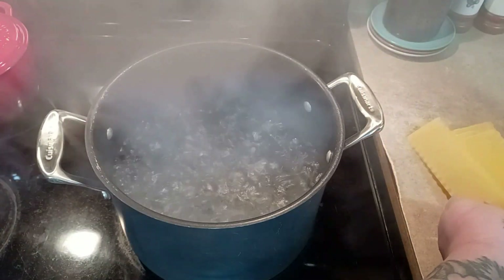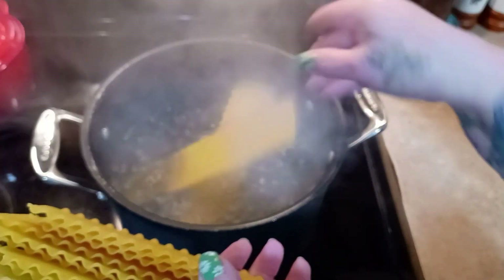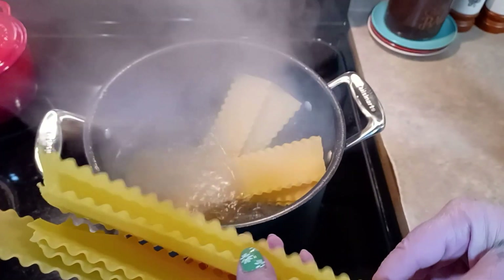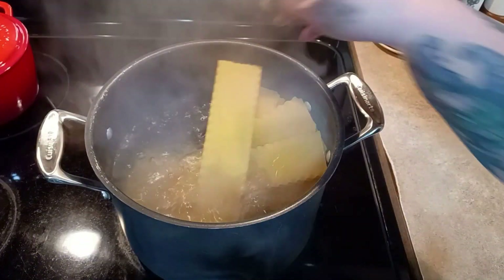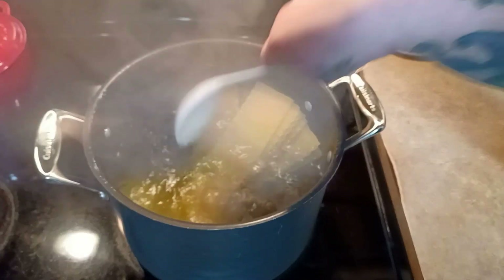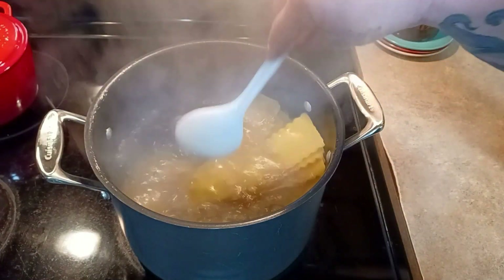The first thing we want to do for our Mexican lasagna is boil our lasagna noodles. I have 12 regular size - I like to use the ones you can boil instead of oven-ready, because I don't know how oven-ready would set up and fare in the freezer. When these get done I'll drain them and leave them sitting in the strainer cooling off while we move on to the next step.